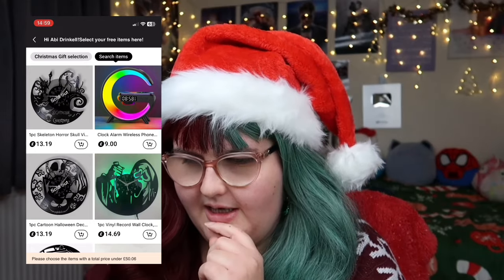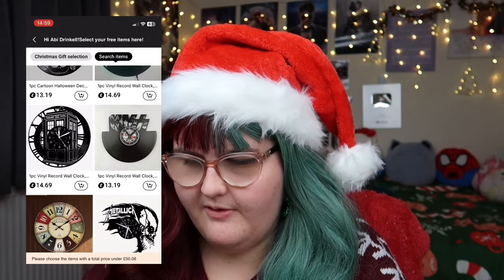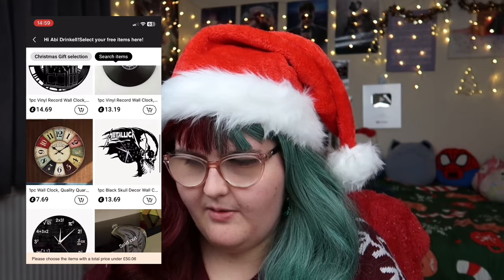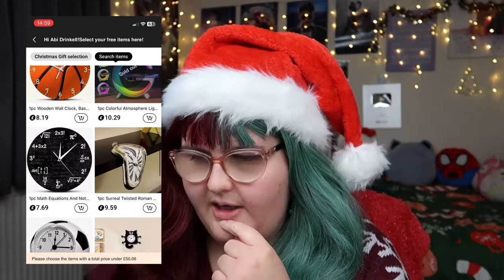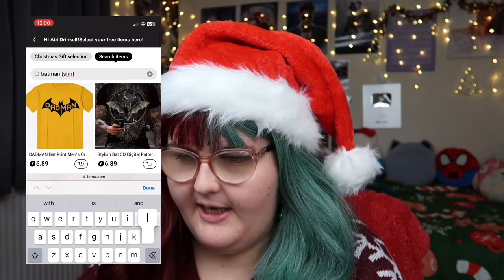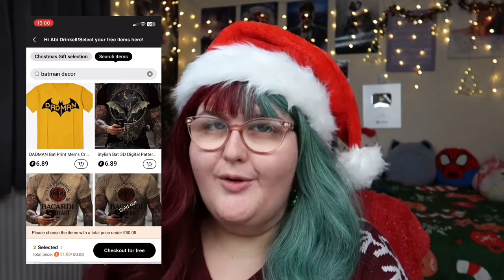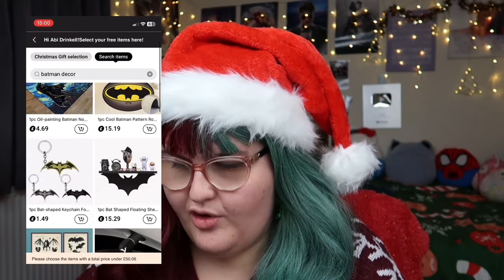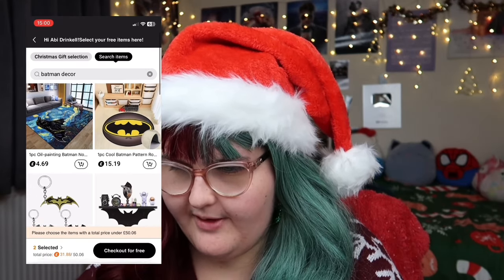I'm just adding stuff that I like the look of to the basket right now. There's a Doctor Who one as well — we're currently watching Doctor Who together, but he's not super into it. Let me put Batman decor in and see what comes up. There's a shelf, and he's always been going on about getting a shelf. Oh my gosh, that's so cool — it's like a rug with Batman on it, but as like a starry night. That's so cool, but I don't think he'd use that.